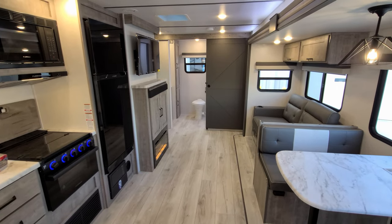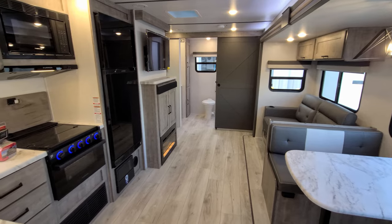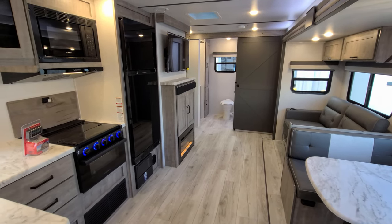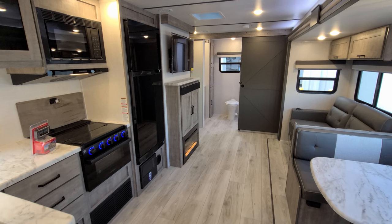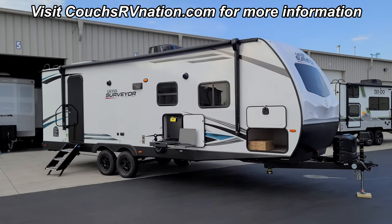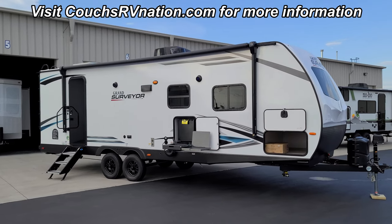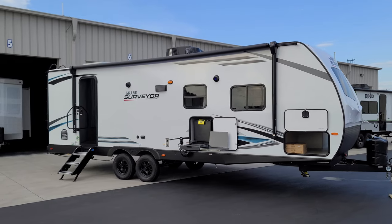Overall, it's a pretty cool setup — a great couples coach. You can take the occasional guest, grandkid, or someone else along. Super nice little setup. We're going to head outside now to go over the exterior of the RV.